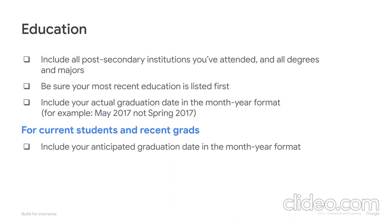If you're a current student or recent grad, include your cumulative grade point average too. But don't be scared by this — although GPA is a factor, we look at the whole package and understand that every school and student is different.